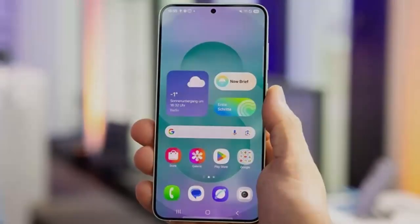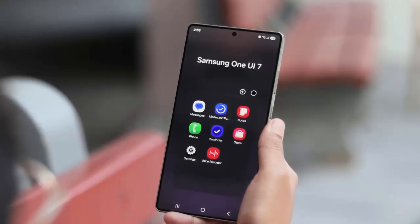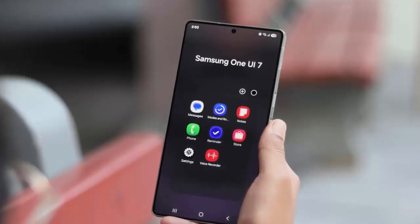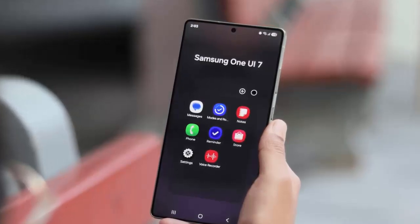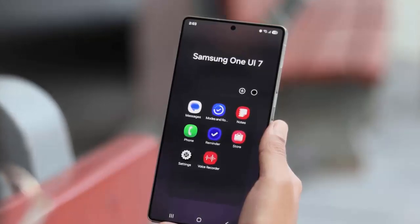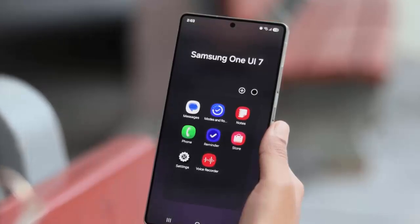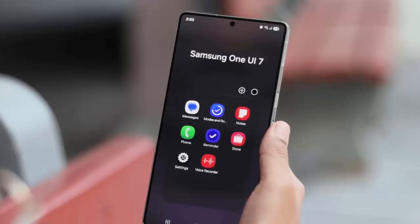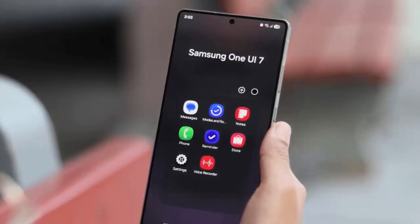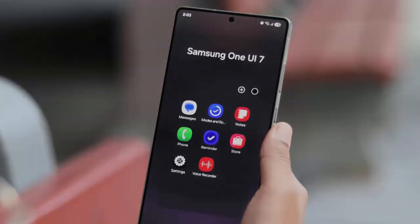The Galaxy A33, originally launched in 2022 with Android 12, has truly shown Samsung's commitment to consistent updates. It embraced Android 13 in late 2022, followed by Android 14 in late 2023, and now Android 15. And here's some great news: this device is still slated to receive one more major Android OS update before the end of this year, further extending its lifespan and keeping you at the forefront of mobile innovation.